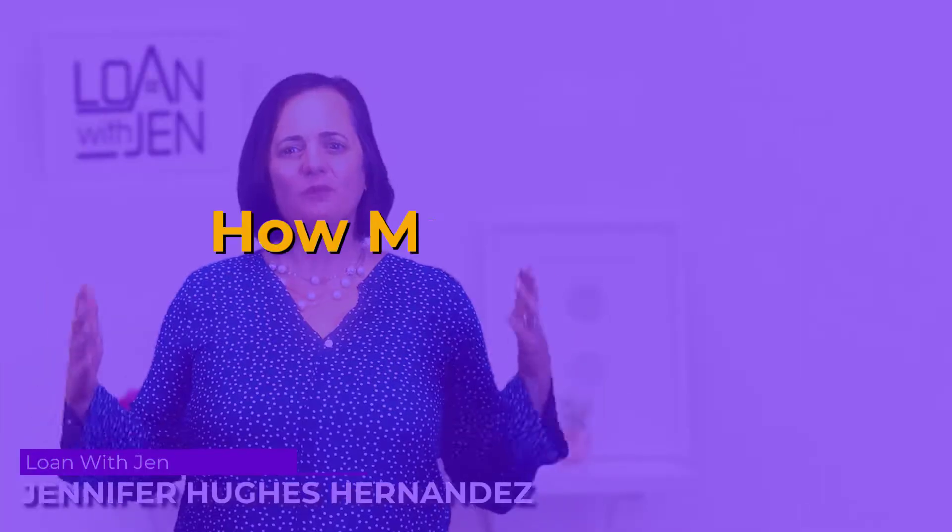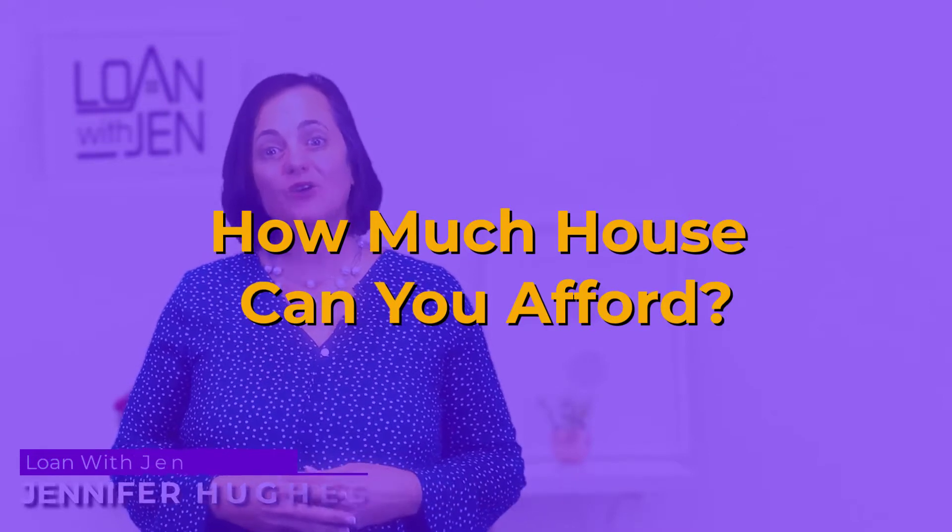Hey y'all, Jen Hernandez, Loan with Jen. Budgeting: how much house can you afford? We are going to go over that in this video.